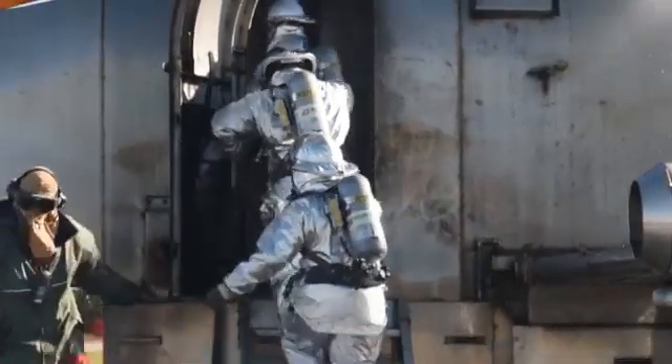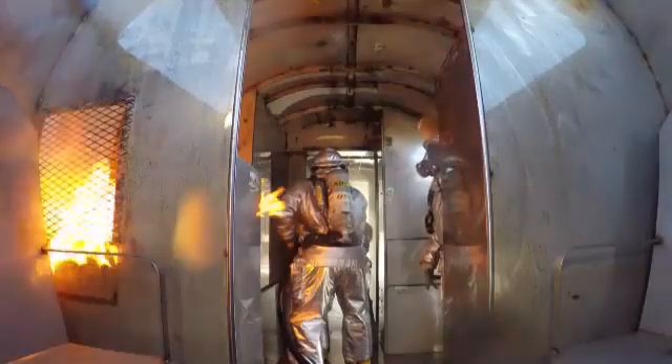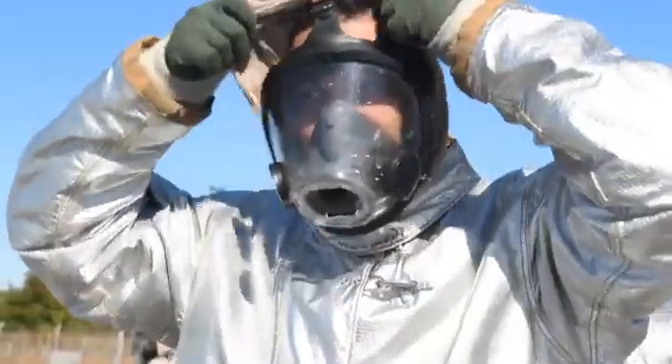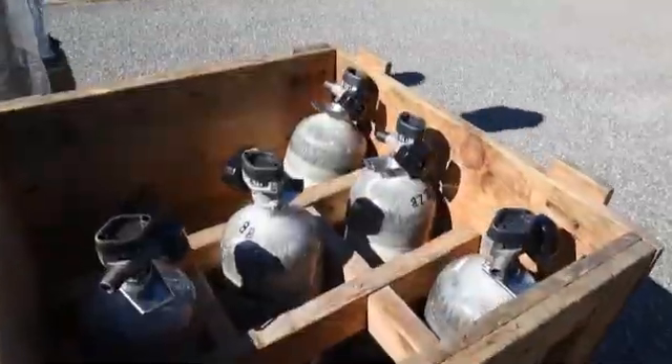A lot of times when the ships come down, they're coming out of an extensive overhaul period or they're about to deploy and they've got a newer crew. So it's all about coming together, working together, knowing each person's job — and that's what we tell them: each one, teach one.